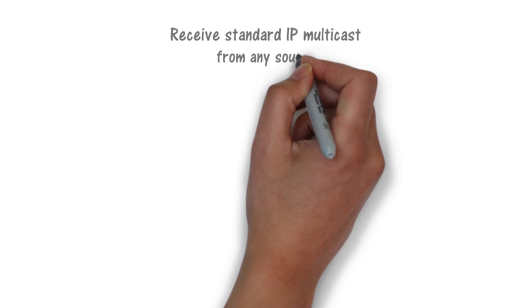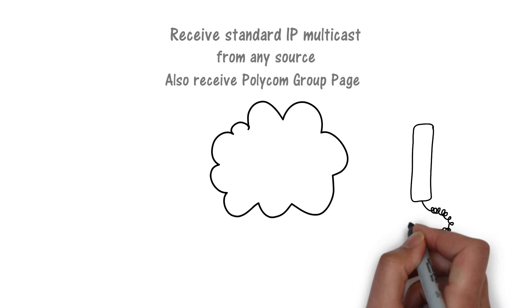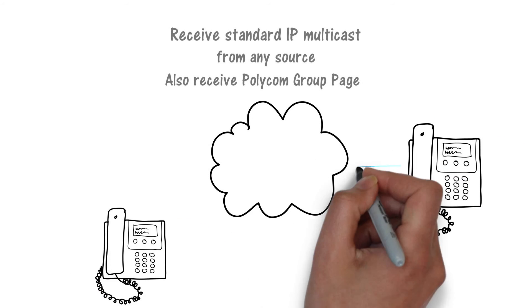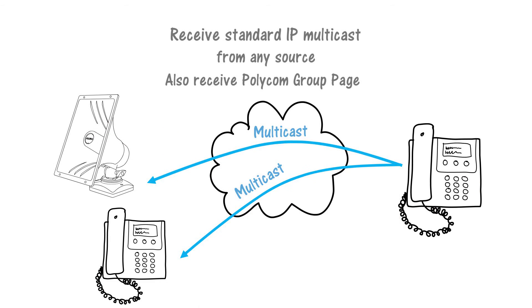Multicast capability also includes receiving an IP multicast from other sources, such as either a standard RTP multicast or Polycom Group page. In this application, there is no SIP registration required.